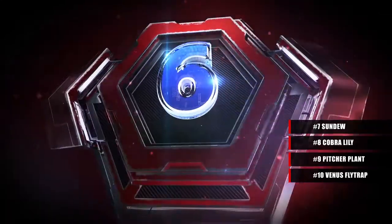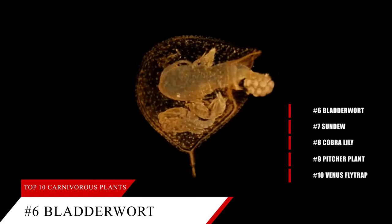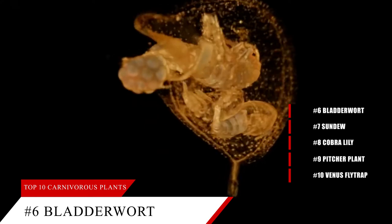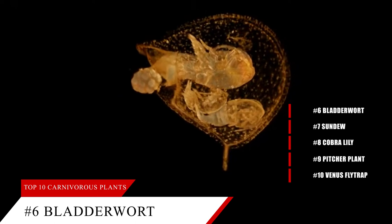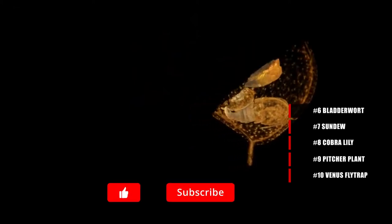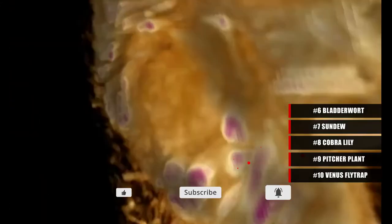At number six, the bladderwort most obviously uses the bladder trap to capture and eat insects, aquatic worms, water fleas, fish fry, mosquito larvae, and even young tadpoles. This aquatic plant pumps out water from its bladders to create a vacuum suction, and when prey comes and touches the bristles on its flexible openings, the bladder opens to take in the prey along with the water. These bladders can be found in freshwater streams, lakes, flooded areas, and wet soil all across Europe and Asia.